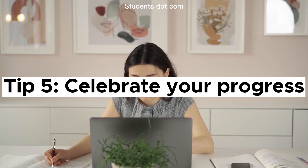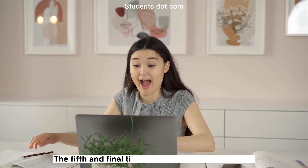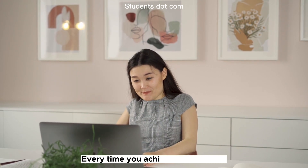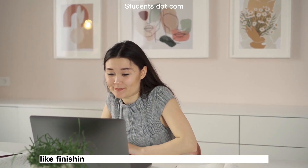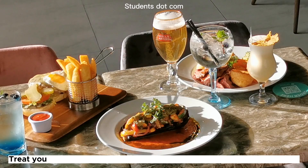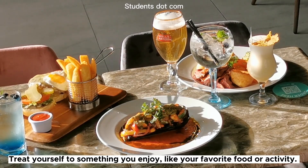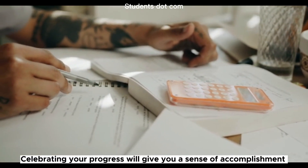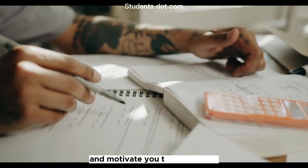Tip 5: Celebrate your progress. The fifth and final tip is to celebrate your progress. Every time you achieve a milestone, like finishing a chapter or passing a test, reward yourself. Treat yourself to something you enjoy, like your favorite food or activity. Celebrating your progress will give you a sense of accomplishment and motivate you to keep going.